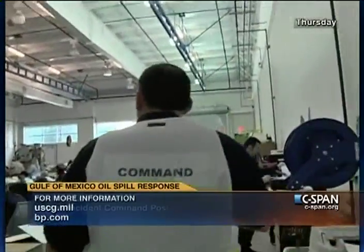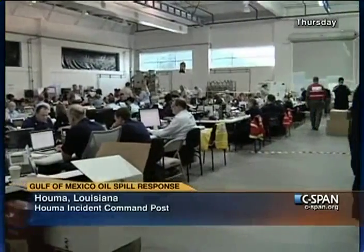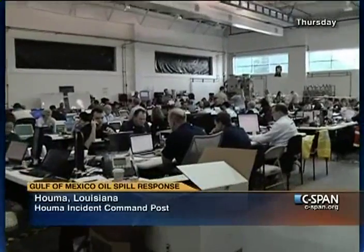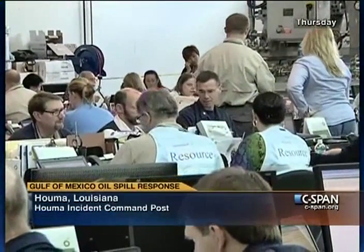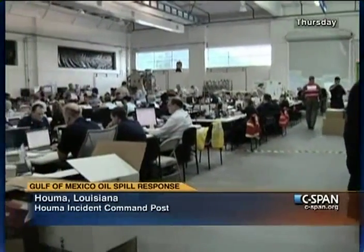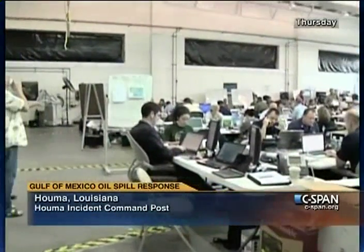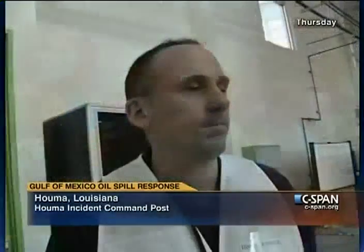When the field needs something, they send up an order request. The request goes through all the people in this room, who identify it, purchase it, and get it back to the field as quickly as possible. The alternative response technology evaluation team at this table is designed to look at all the different suggestions the public and government have and evaluate whether they contribute to the response.